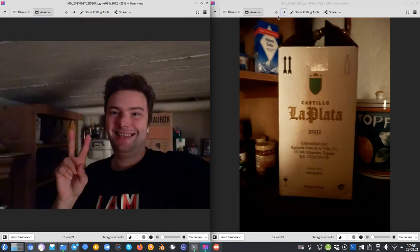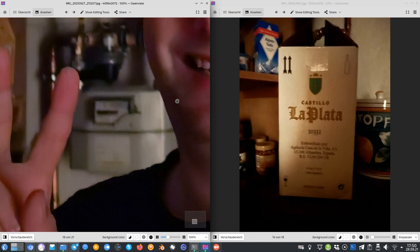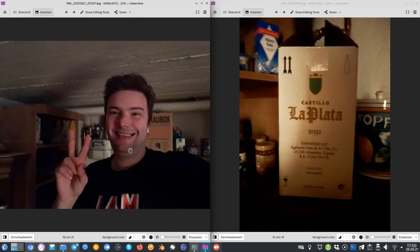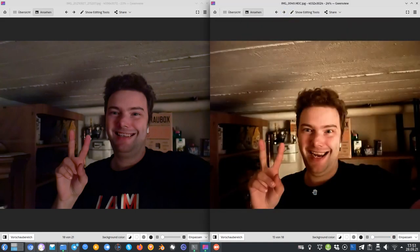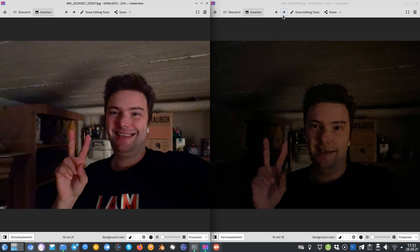In near-complete darkness, the P50 Pro's main camera captures a usable selfie with good skin color and minimal noise thanks to its processing algorithm. The iPhone in night mode requires standing still for 4–5 seconds and still shows a yellowish tint. Without night mode the iPhone produces unusable, very grainy results. The P50 Pro doesn't even need night mode — it's simply that good in low light.